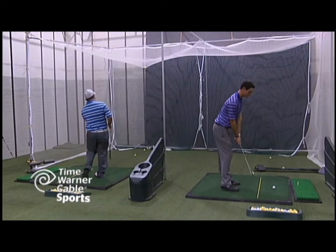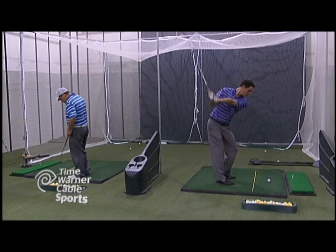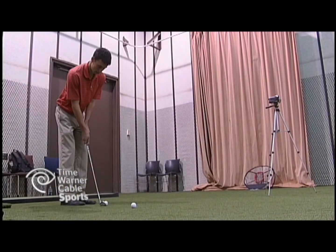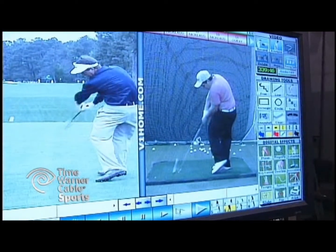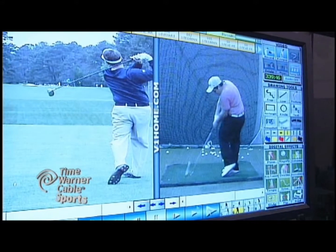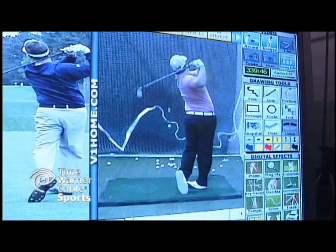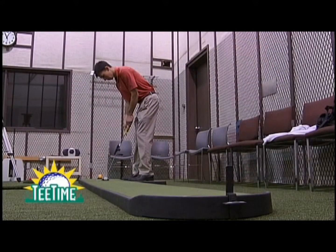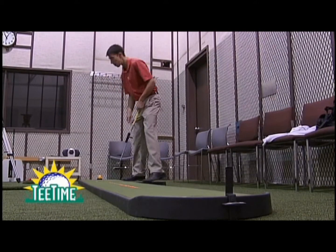We can have two people hitting at once. We have a simulated putting green, and students can also chip in here as well. This is where we use our technology primarily. We have a V1 swing analysis software system, a state-of-the-art radar-based launch monitor that measures all different aspects of ball flight, and a TOMI putting analysis system to help with four different parameters of putting stroke.